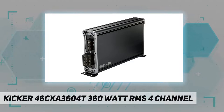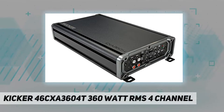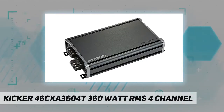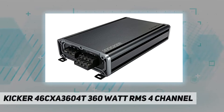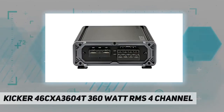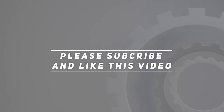Specifications: 65 watts RMS x4 at 4 ohms, 180 watts RMS x2 bridged at 4 ohms, Class A/B amplifier, frequency response 10 to 20,000 Hz, variable bass boost 0 to 6 dB at 40 Hz. Check out the video description for updated price. Thank you for watching this video — please subscribe and hit the like button.